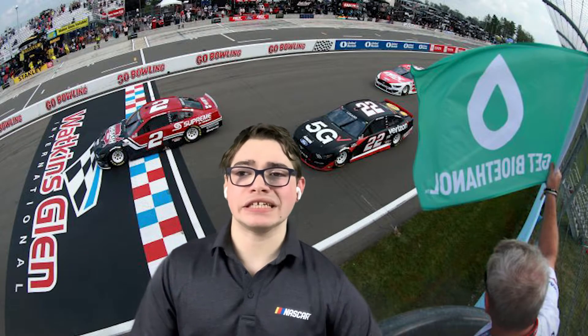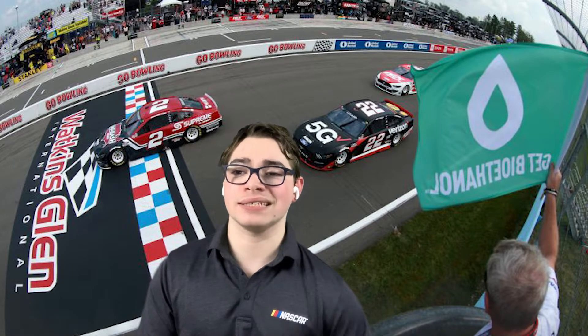With ten laps left in stage two, after some great side-by-side racing throughout the field, Martin Truex continued to lead Christopher Bell by just about two seconds. Bell had made his way all the way up to second place after starting in the back with Chase Elliott. Chase Elliott had more rough luck, having to pit before the stage two break after flat spotting his tires. Martin Truex held off Bell for that stage two victory — his fifth of the season.